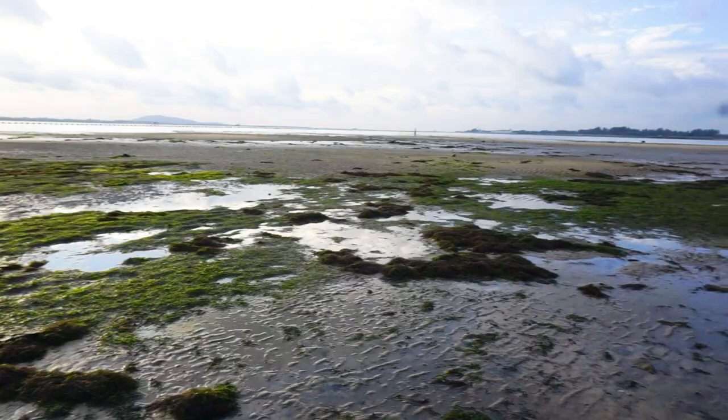Hey guys, I'm Inez and today we're at Changi Beach, Kampong 6. Today we're going to be exploring the sandy shores at low tide. People always think in Singapore that our beaches don't have much, but here in Changi the animals, algae and plants are thriving. So let's go see what we can find.